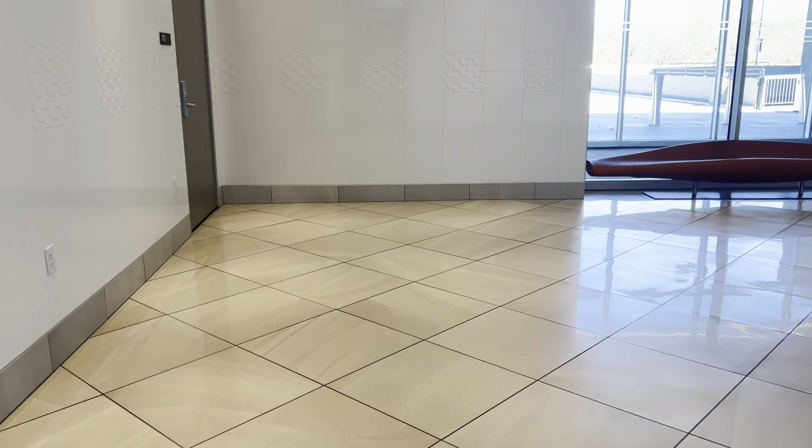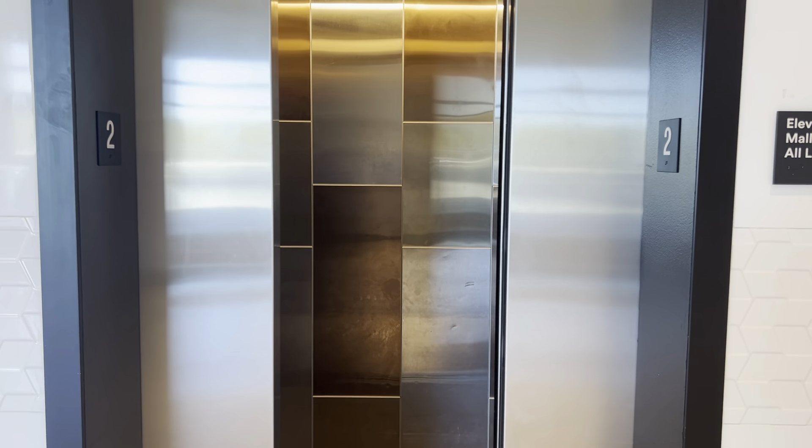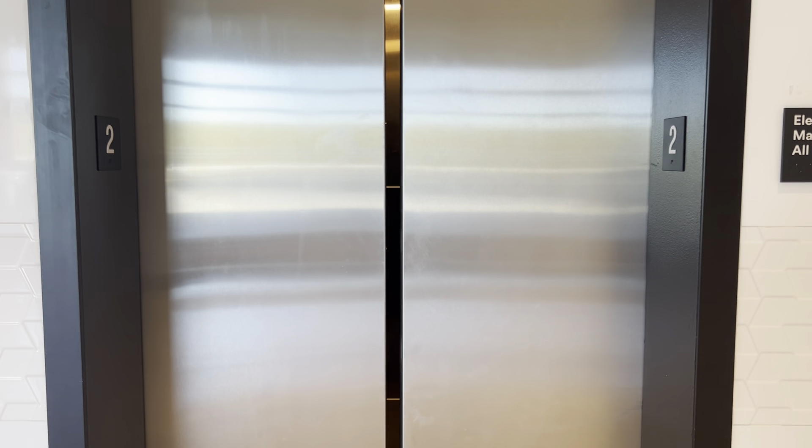You've got a bunch of LEDs right along the wall here, which is nice. Probably not the best view, but I figured I'd get that view for you guys.